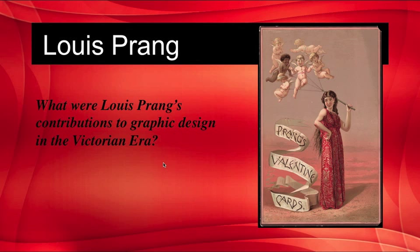Research what were Louis Prang's contributions to the graphic design of the Victorian era, because his contributions are formidable and important. As a side note, he often used 40 or more stones for one design.